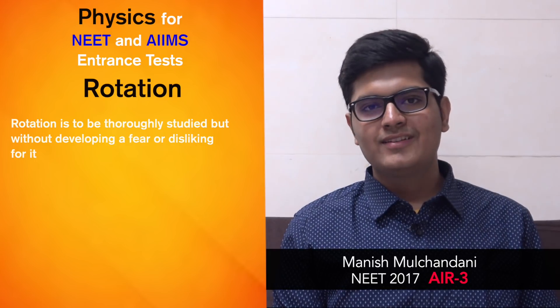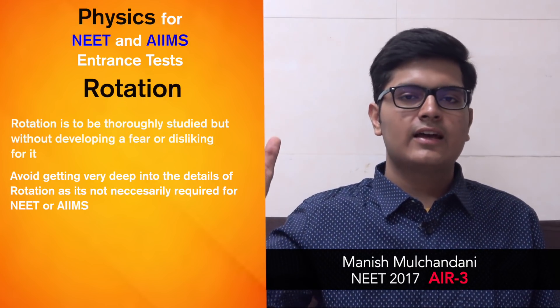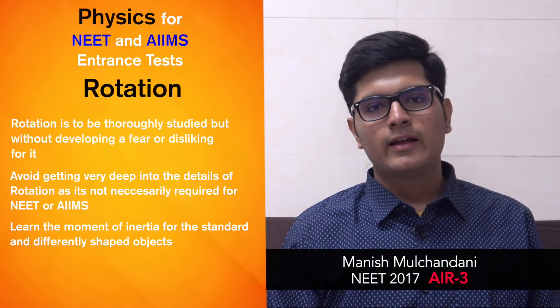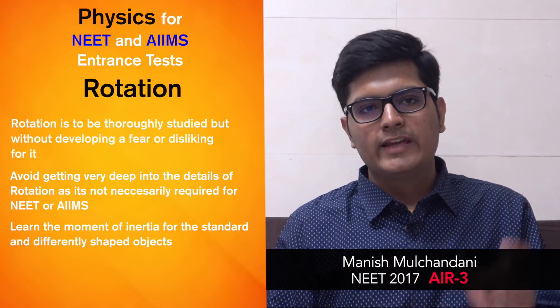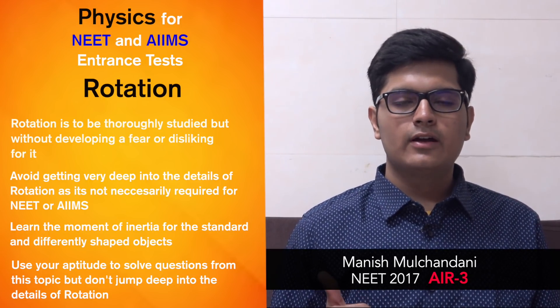Coming to rotation, it must be studied thoroughly, but keep in mind that rotation is a topic where many NEET aspirants develop a fear of physics by going into excessive detail, which is not required for NEET. You do not need to know the derivations — just learn the moment of inertia of a few standard shapes like a cylinder, rod, square plate, and triangular plate. You'll get questions where a circle of radius r is cut from a plate and you must find the moment of inertia of the remaining part. Momentum conservation and conservation of angular momentum are important.